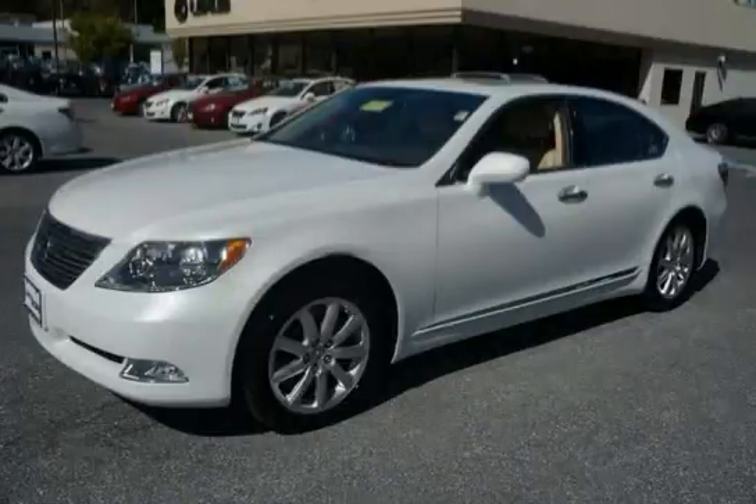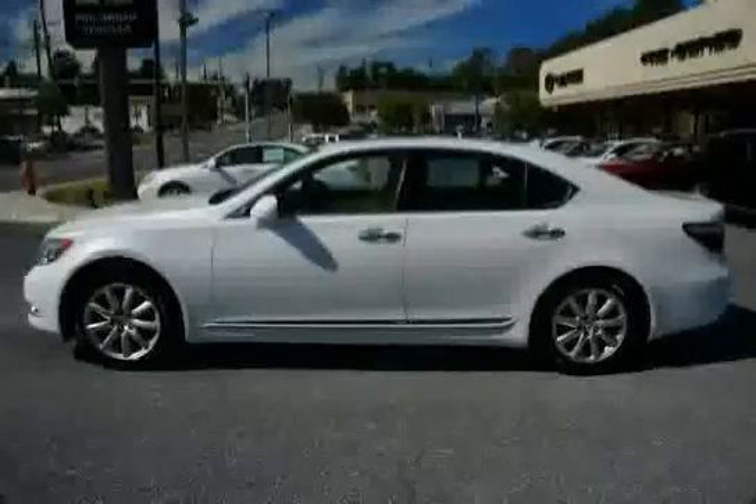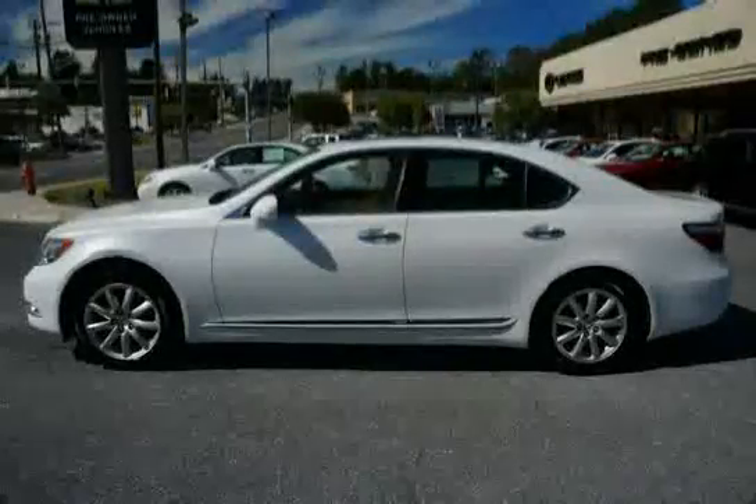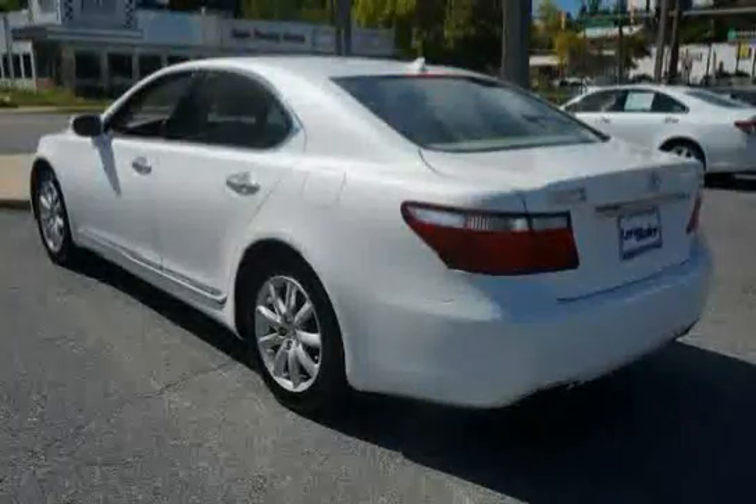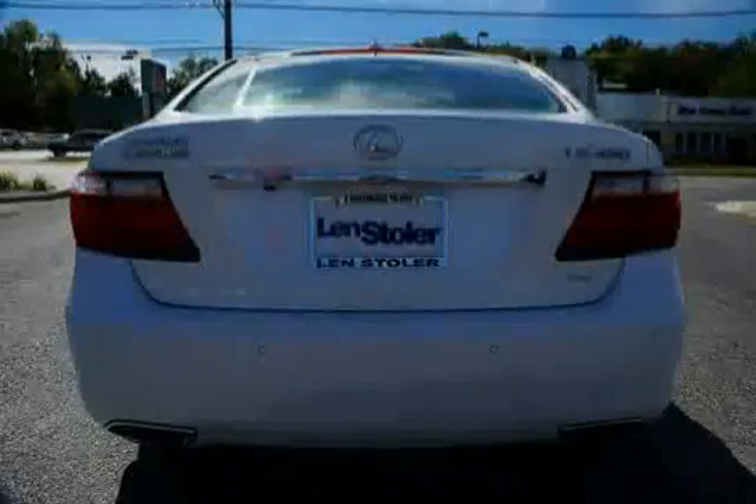This 2009 Lexus LS460 is equipped with a Direct Type Tire Pressure Monitor System, Power Heated Front Bucket Seats including a 16-Way Power Driver Seat, 12-Way Power Passenger Seat, Power Lumbar, 3-Position Seat Memory, and Adjustable Headrests.